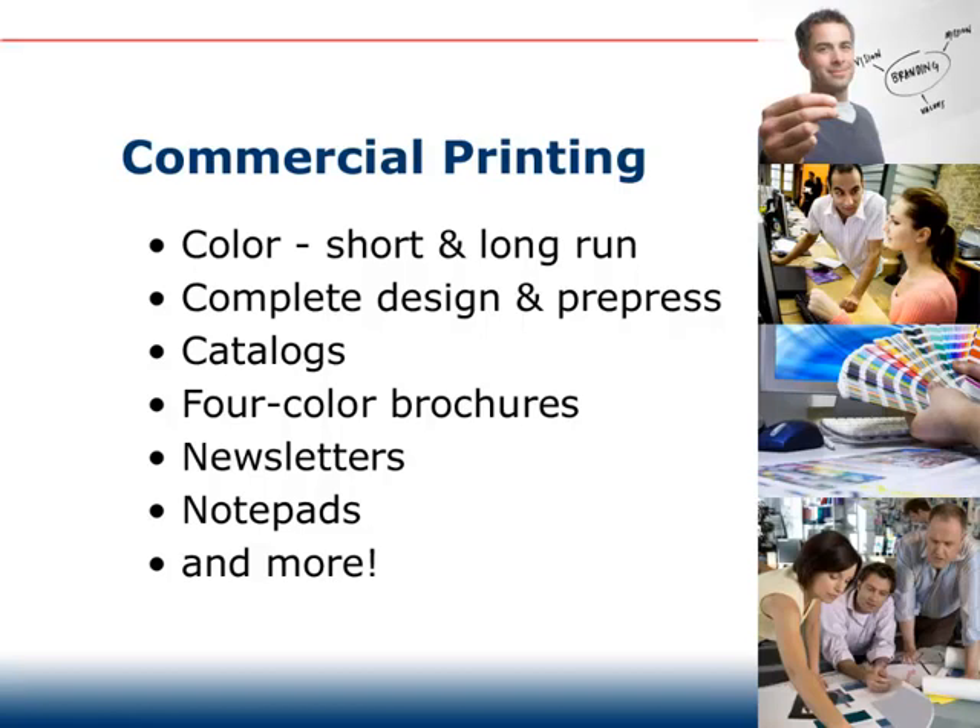A key concern every client has is the manufacture of their marketing collateral. We offer a complete line of products such as color, short and long runs, catalogs, four color brochures, newsletters, notepads and more.